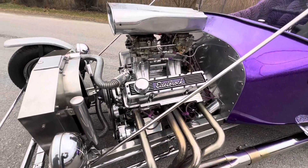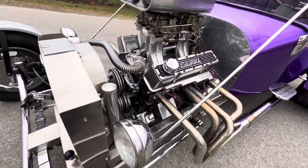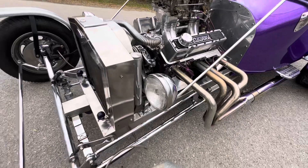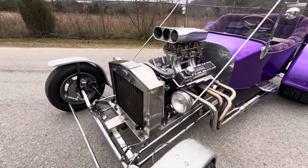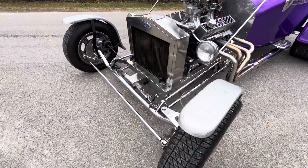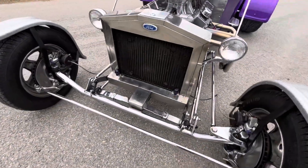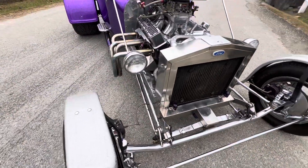It's got a 327 with two fours on it, chrome to the gills, frame was polished, front disc brakes, and a Ford 9-inch rear end. And it steers like butter — you would think this car's got power steering on it, but it doesn't.